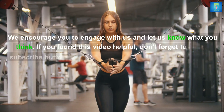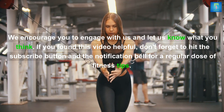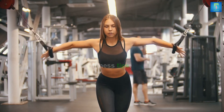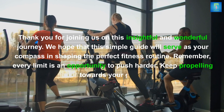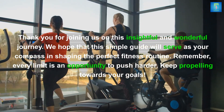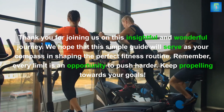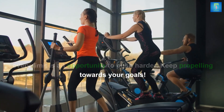We encourage you to engage with us and let us know what you think. If you found this video helpful, don't forget to hit the subscribe button and the notification bell for a regular dose of fitness tips. Thank you for joining us on this journey — we hope this simple guide will serve as your compass in shaping the perfect fitness routine. Remember, every limit is an opportunity to push harder. Keep propelling towards your goals.